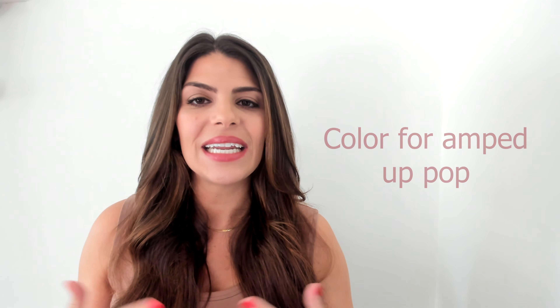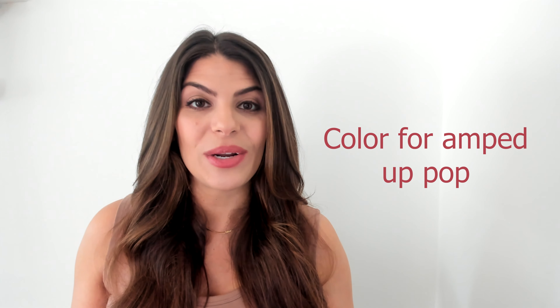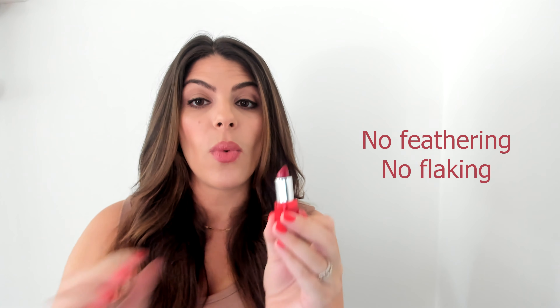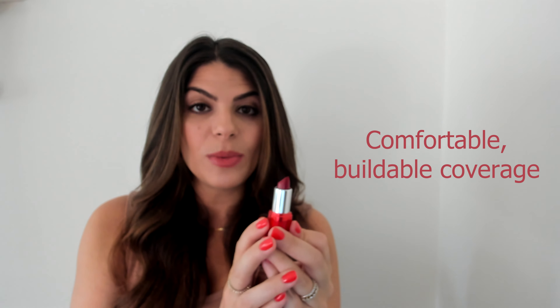Let's get colorful. This category is for when you want a little bit more color deposited — it's going to give you an amped-up pop to complement your outfit or go with the look you're trying to achieve. Of course, with all our products, these are also going to feel great no matter how long you wear them. One that I love is our FMG satin lipstick — creamy and smooth, they will not feather or flake, so comfortable with buildable coverage, and there are so many shades.